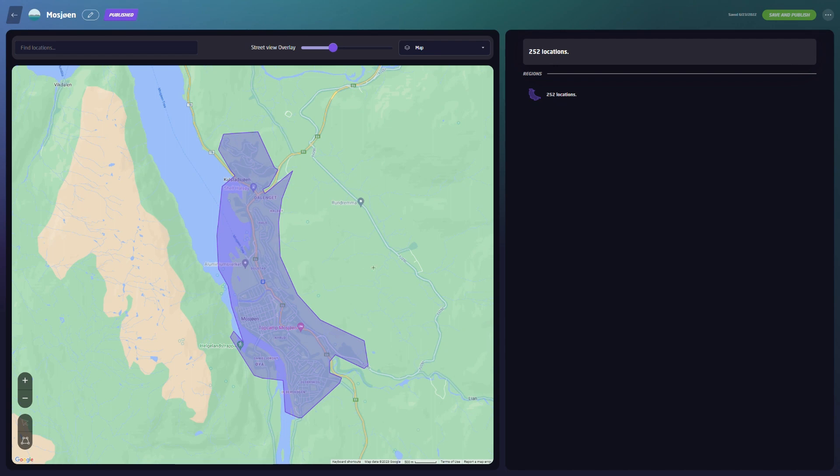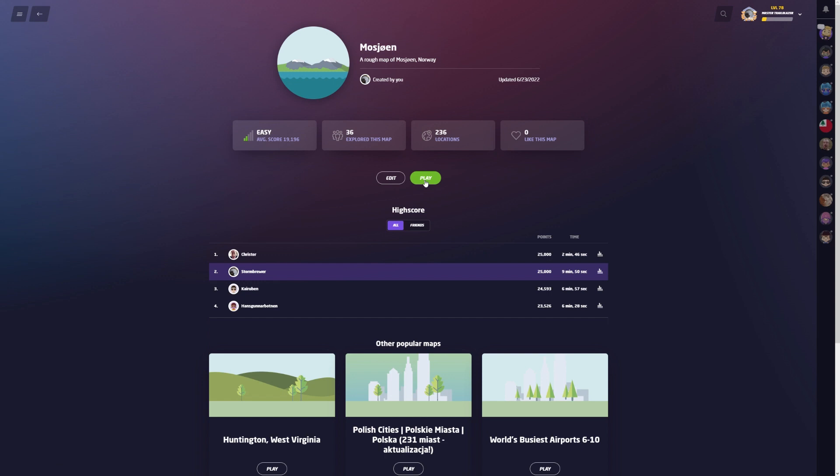9,700 people living there. Let's go and have a look. We're nearing the end of the maps I had to re-record — Morsjøen is the second to last one. It's a city where I've been many times, but there are plenty of areas I don't really know.